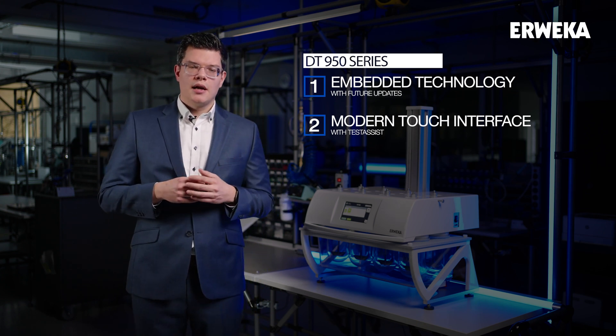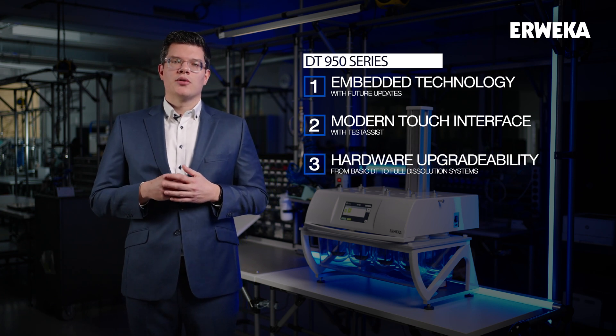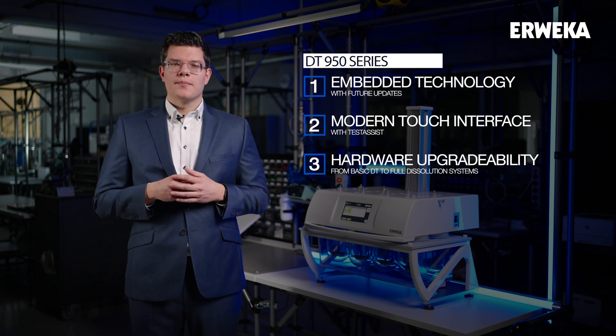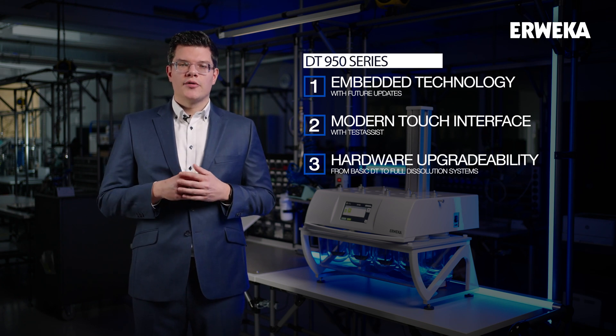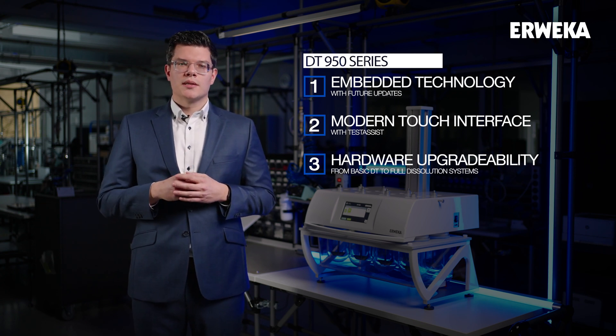And last but not least, hardware upgradability. Since our devices are built to last, they need to be able to evolve with the customer needs over time. Every DT99050 is easily upgradable from a simple standalone dissolution tester to a fully equipped dissolution system.